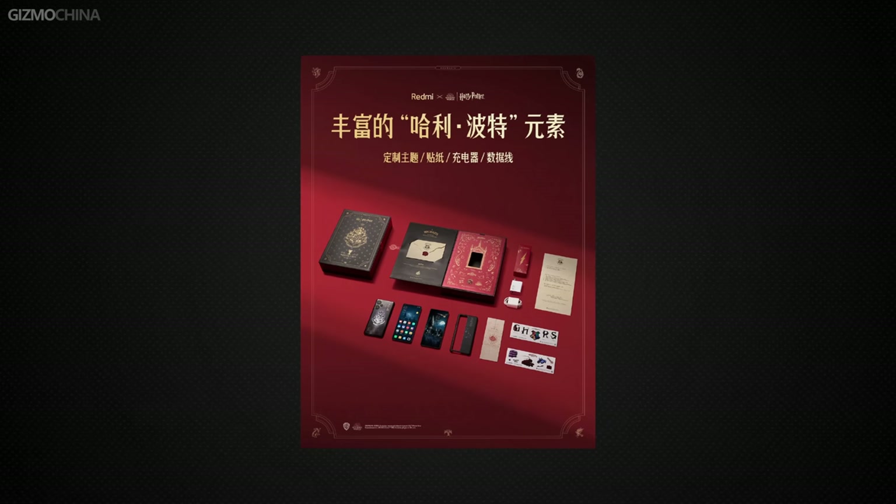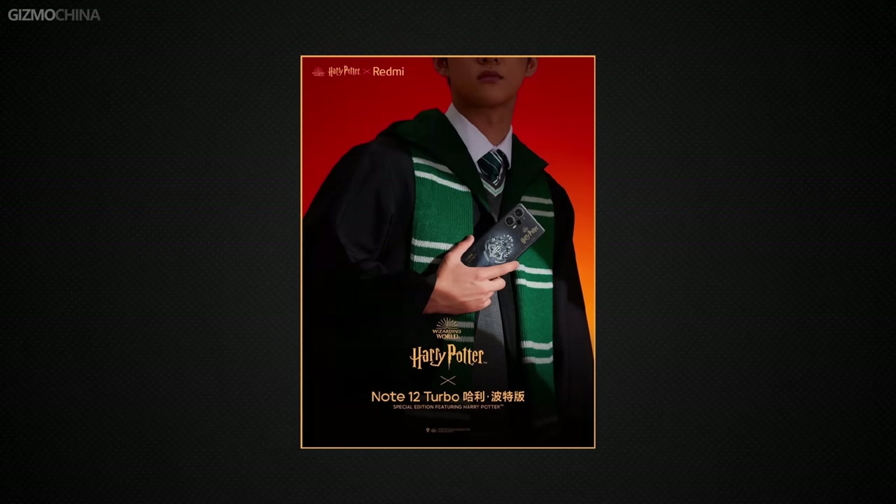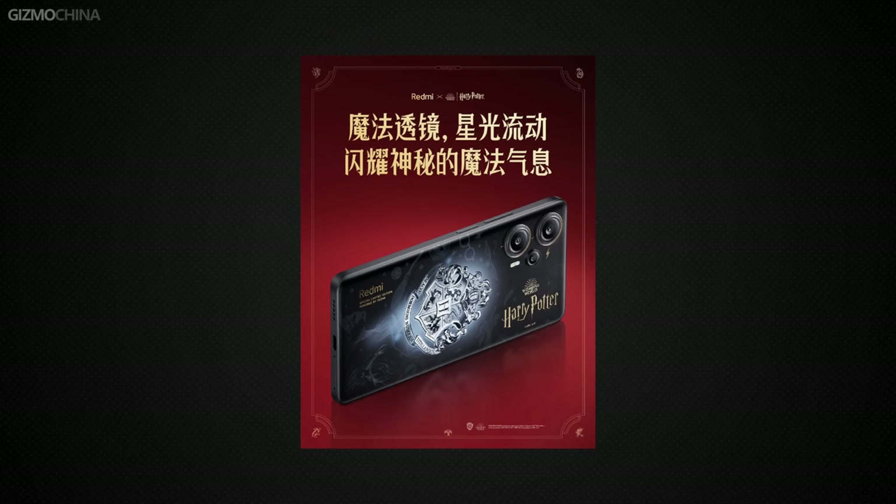Today, let's see how Redmi returns the favor to its rivals and dominates the budget phone market once again. By the way, we also ordered the Harry Potter limited edition of the model. It's on the way now, and we will do an unboxing and a quick review for it. The customization looks pretty cool, so if you're interested, please subscribe to our channel and stay tuned — we will upload the video as soon as possible.